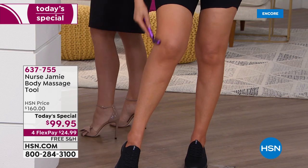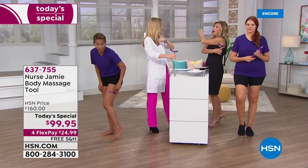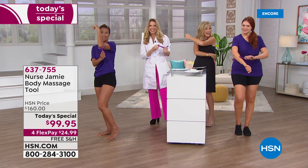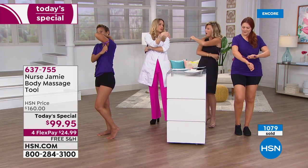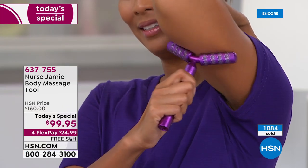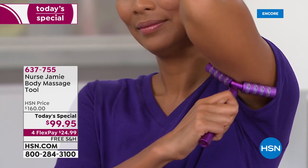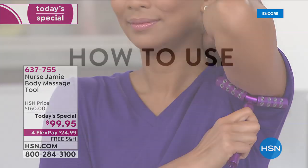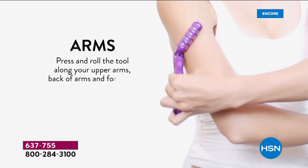What about the bra strap area? You can use it right there — and it works! The way it's designed, anywhere on your legs, arms, or tush area — it'll smooth that area out, give you a tighter, more toned look to your skin. It's as easy as pressing and rolling and there's nothing else to buy. You can use it alone or with your favorite product, and it's going to enhance the absorption.